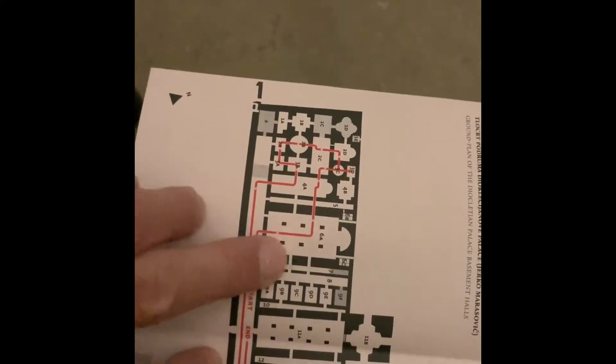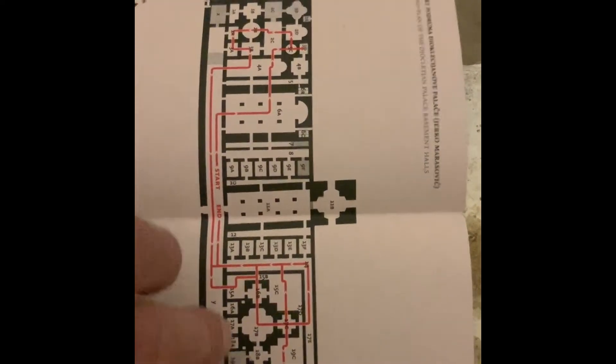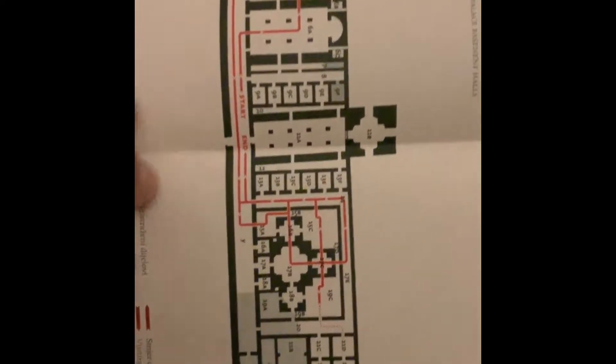One, two, three columns. So then I'm going to go this way through this thing, and then come back and go to the other side. This is the sub-structure, as they call it.